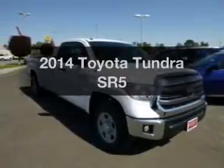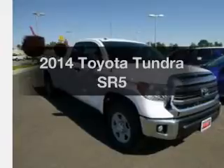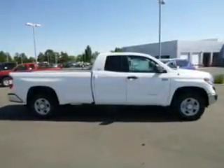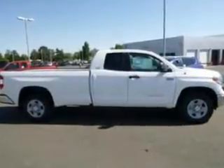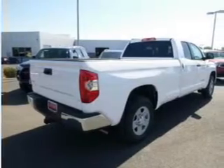Presenting the 2014 Toyota Tundra. If you're looking for a first-rate auto, this one could be yours today. The powertrain includes four-wheel drive with a powerful eight-cylinder engine that responds smoothly to its six-speed automatic transmission. Brakes safely with the anti-lock braking system.